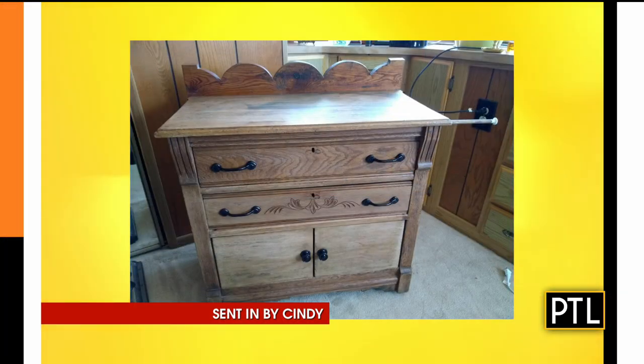Up next, we have a piece of furniture from Cindy. This is a nice piece — this is a dry sink. You would put a wash basin and a pitcher on top of this, and use it to wash your face before you had indoor plumbing. It is stripped oak, early 20th century, stripped down with all new hardware. They just brought it down to the original wood.